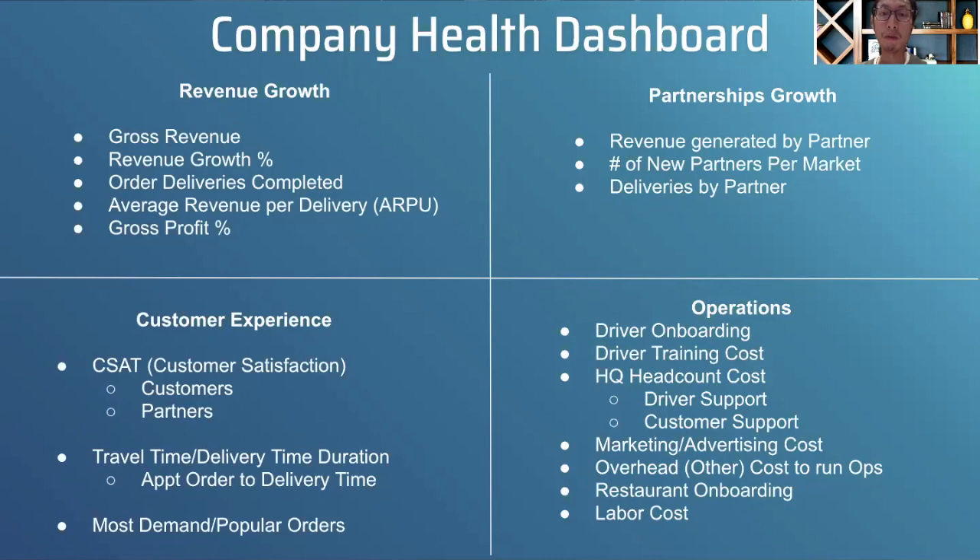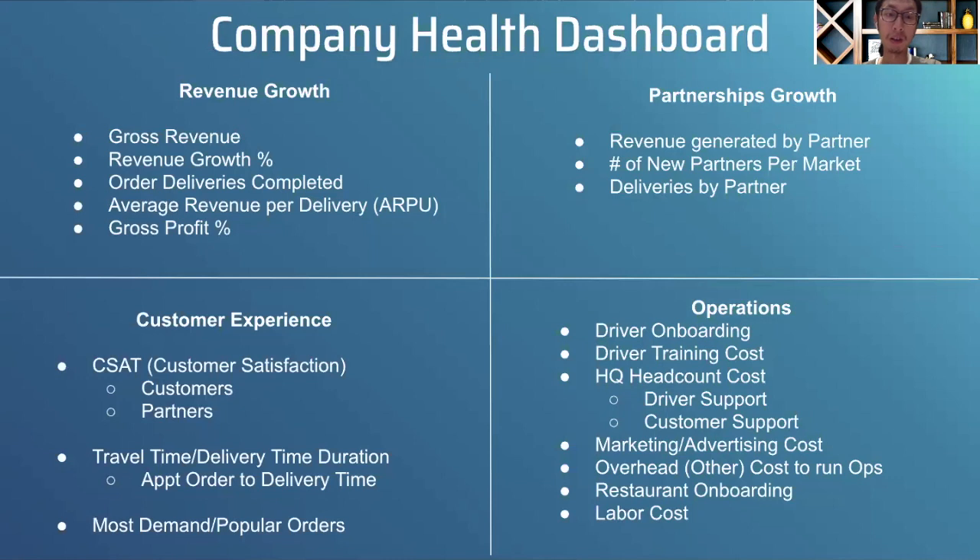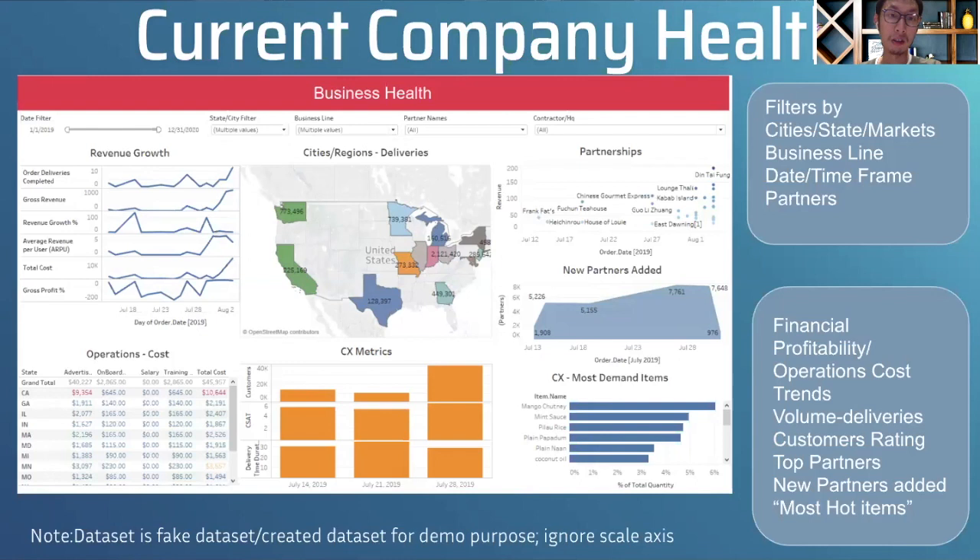I built this visualization in Tableau. The case study didn't include a dataset, so I used some sample dummy data. You can see revenue growth, sample delivery metrics, and operations costs. The most important thing is that this is a demo dataset — what I'm really driving home is that these are the different sections, the different metrics, and what the tool or dashboard would look like across those areas.